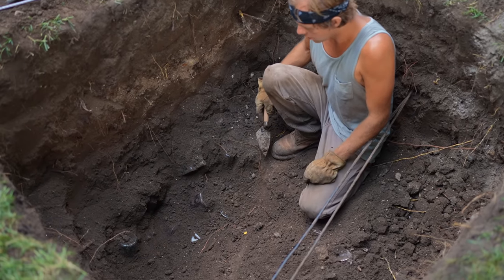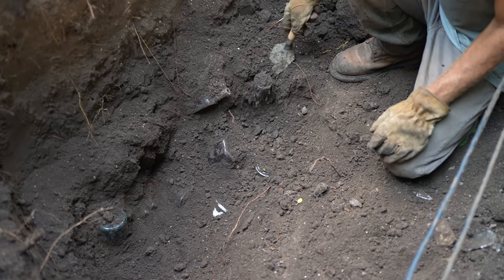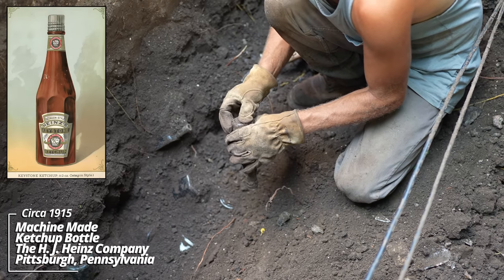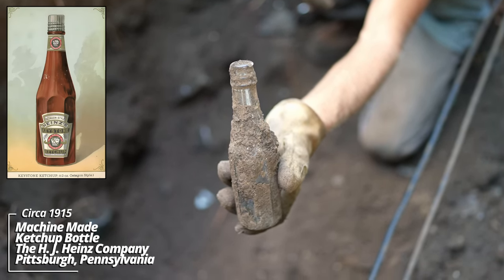Down here we've got all kinds of pieces exposed. Looks like we're dealing with a circa 1910 site. There's an early machine-made ketchup bottle — I can see a company name. It's made by the H.J. Heinz Company, the same company still producing condiments today.